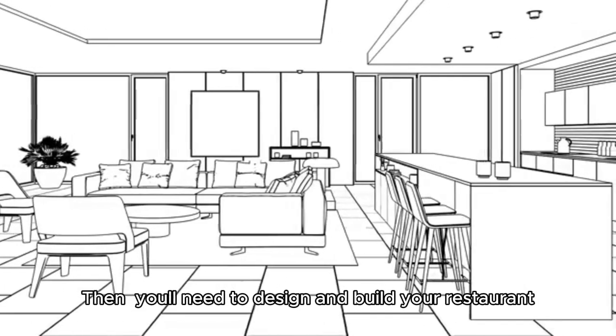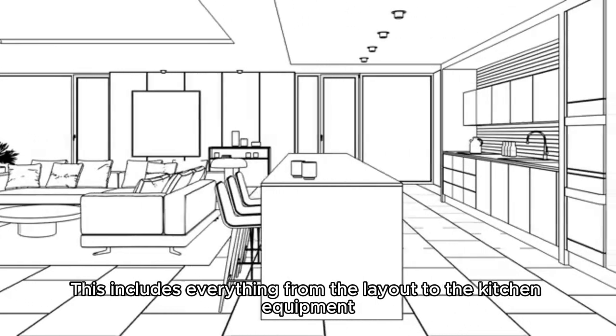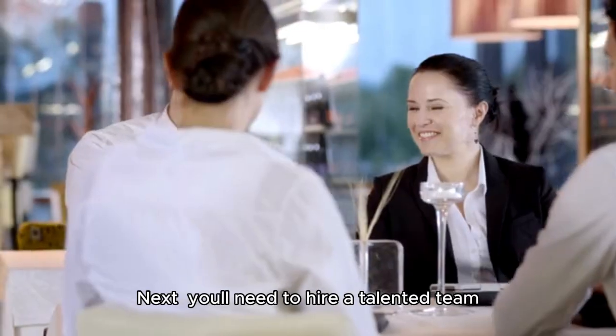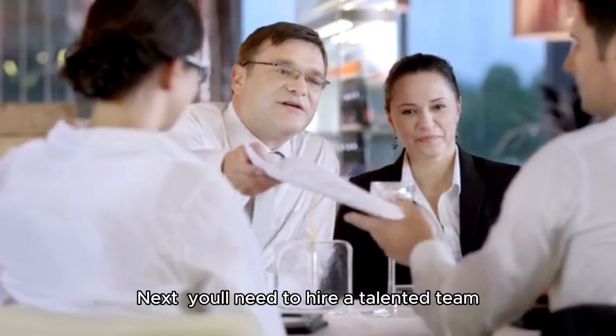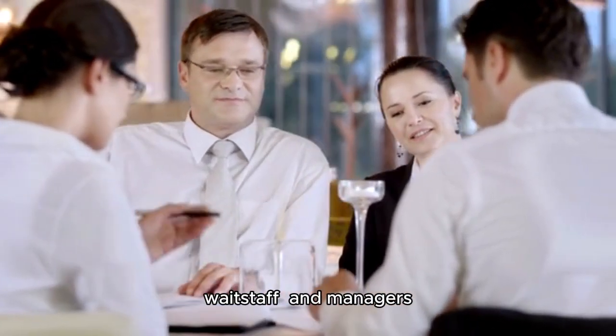Then, you'll need to design and build your restaurant. This includes everything from the layout to the kitchen equipment. Next, you'll need to hire a talented team — this includes chefs, waitstaff, and managers.